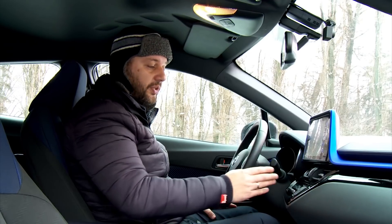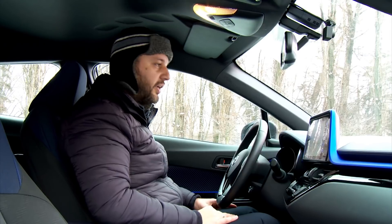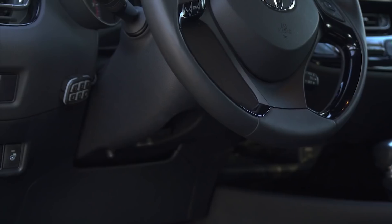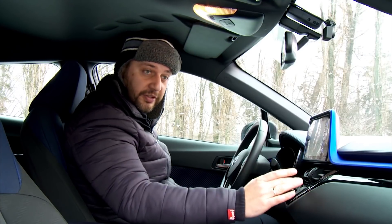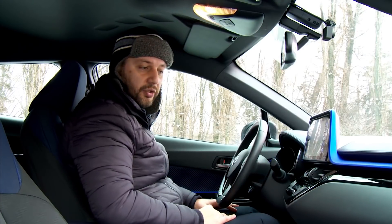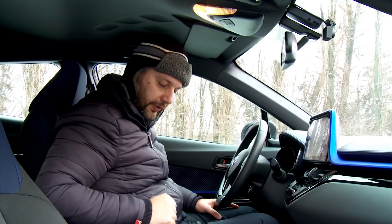Of course, I appreciate the heated windscreen here. But I don't like that I need to search for the steering wheel heater button — it's located on the right side of the dashboard, close to the fuel door release button. Why there? Why not in a visible place? It's an important feature. The seat heater buttons are here, while the steering wheel heater button is away. It's very strange, but what can we do?